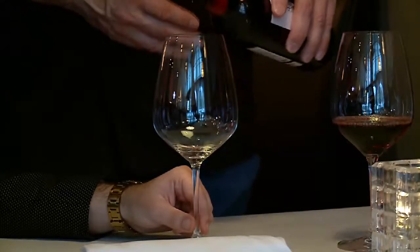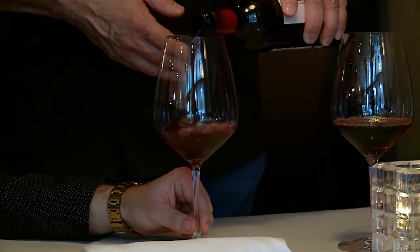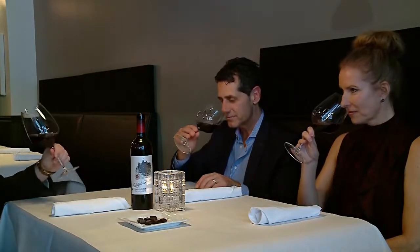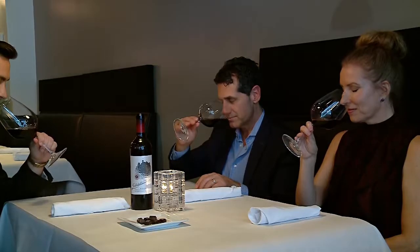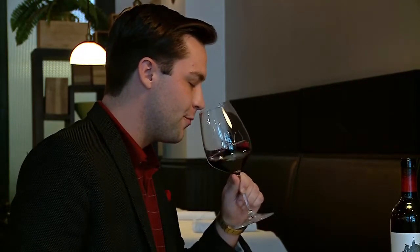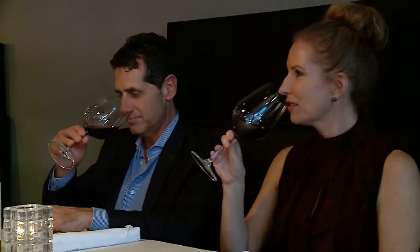The biggest mistake people make as they enjoy a glass of wine is they overfill the glass, so you're not going to get the aromas when you swirl the wine. They're going to pour the wine for you. You want to swirl the glass, hold it up to your nose, and take in the aroma. That's the first time that wine has interacted with oxygen since it was bottled, so it's going to open up over time.